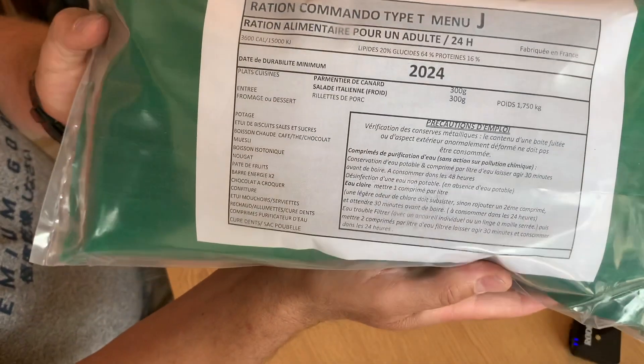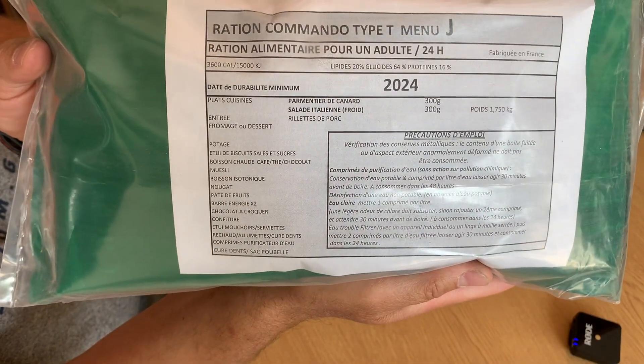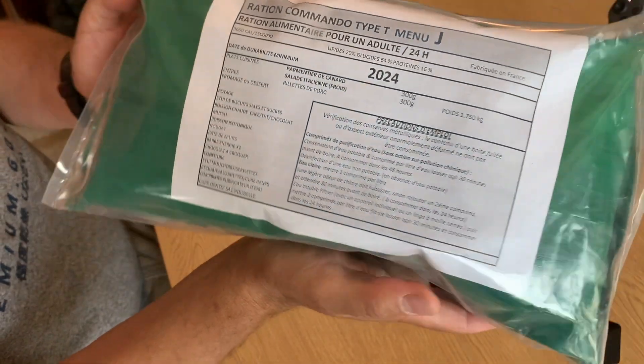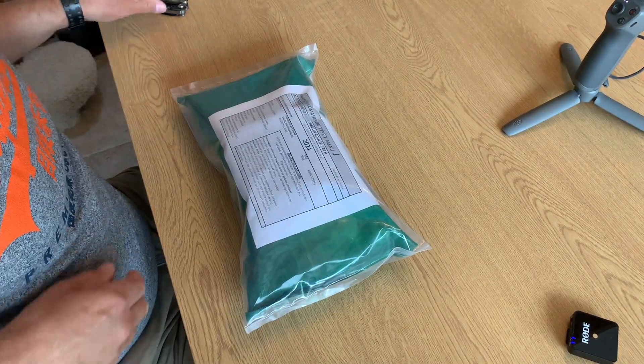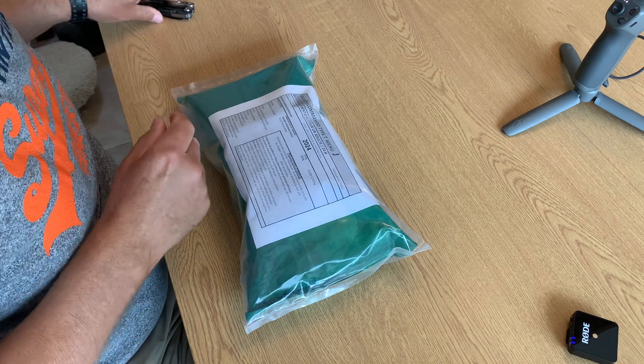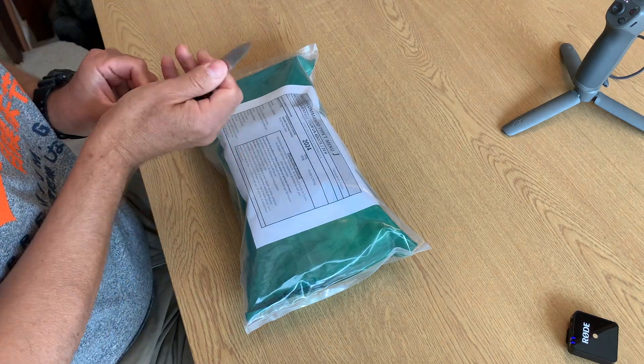Bit of a difference this week, something a bit different. AJ from AJ in France sent me some French Army rations. So I'll just open them up and we'll have a look and see what it's all about.